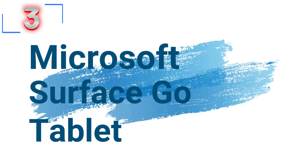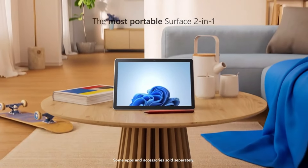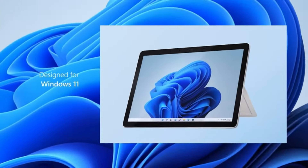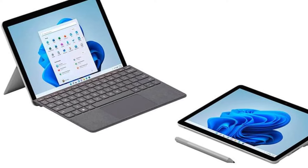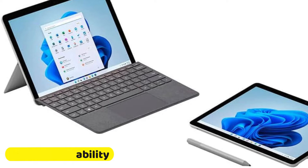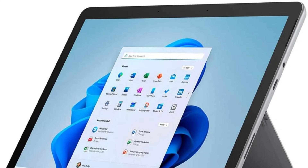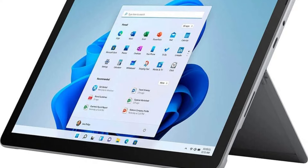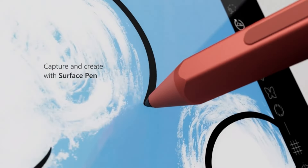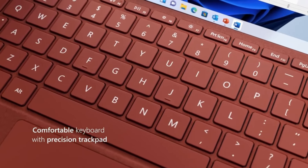Number 3: Microsoft Surface Go Tablet. This tablet is the ultimate portable touchscreen 2-in-1 device, perfect for handling everyday tasks, homework, and play. Weighing in at just 1.2 pounds, the Surface Go is incredibly lightweight and easy to carry. Its high-resolution 10.5-inch 220 ppi touchscreen provides stunning clarity, and the adjustable kickstand allows for comfortable viewing angles. With the Surface Pen and Type Cover, you can seamlessly transition from tablet to laptop mode for enhanced productivity.